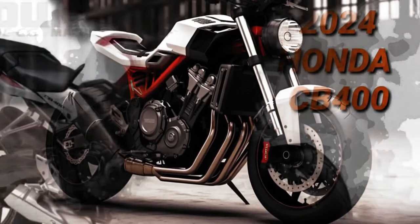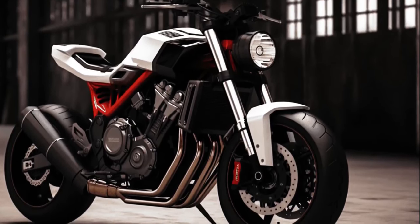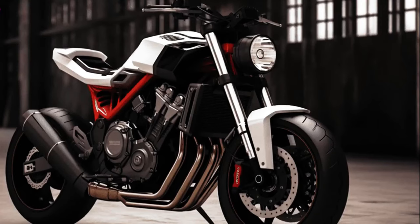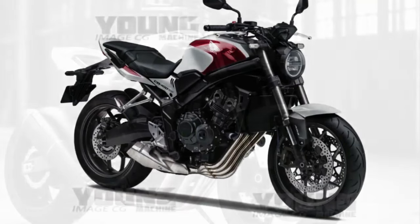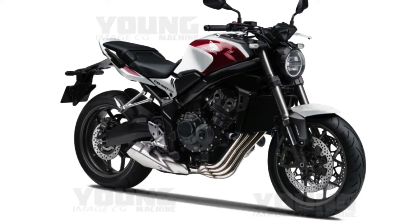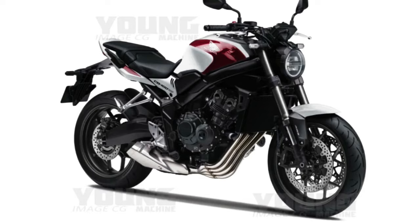The new 2024 Honda CB400 concept was digitally conceived to bring to life the imagination of what the highly anticipated Honda CB400 would look like in 2024. This creation represents a bold approach by Honda, which seeks to be at the forefront of innovation and revolutionary design. The design of the new 2024 Honda CB400 concept is a true example of aesthetic engineering, combining bold elements and futuristic lines.